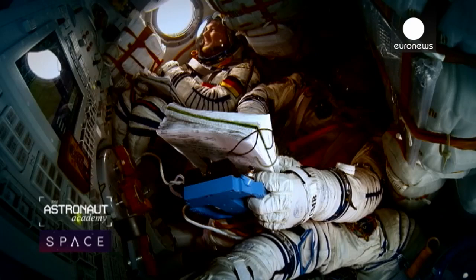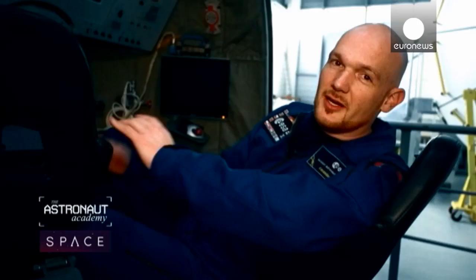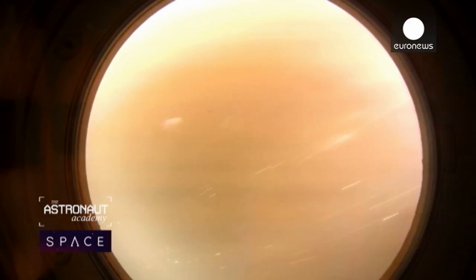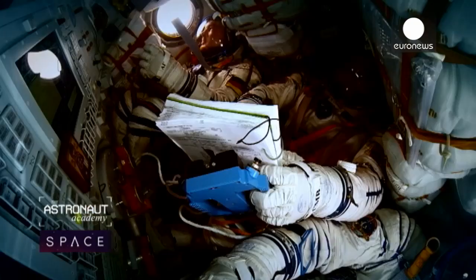It really feels like a roller coaster ride, like the best one of your life. In order to get into the atmosphere safely, you have to separate your spacecraft into three different parts. You have explosive bolts that kind of violently rip your spacecraft apart.